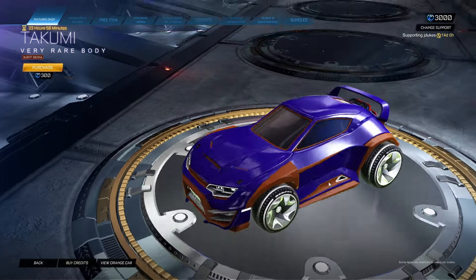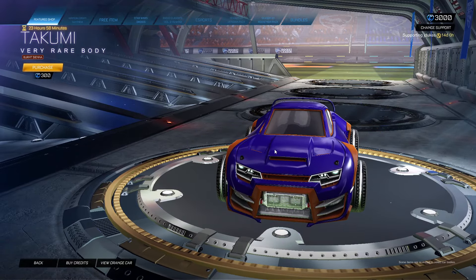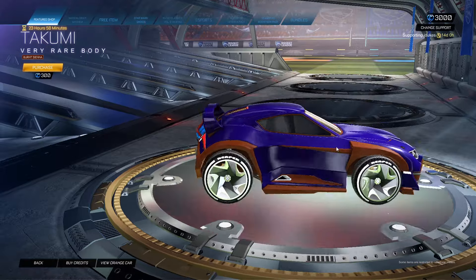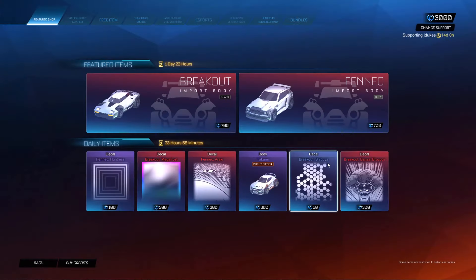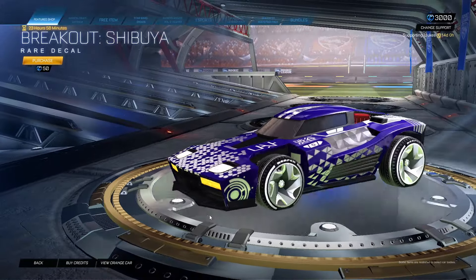Burnt Sienna Takumi — of course a roll with a new Takumi, a new color for the Takumi. They've been doing that recently. Breakout Shibuya for 50, very cheap.